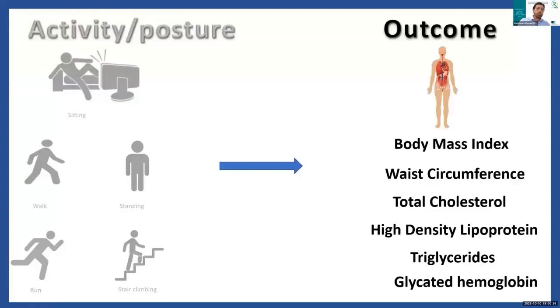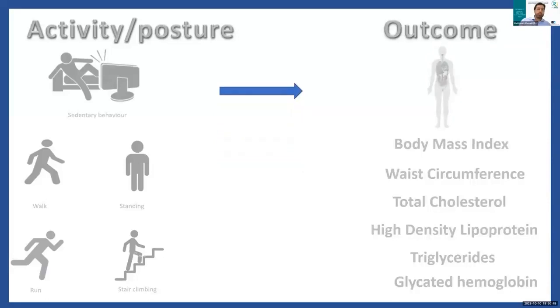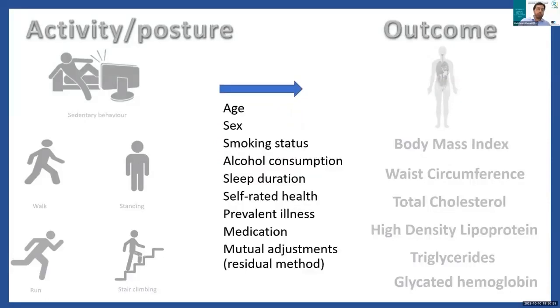For our primary outcome, we looked at overall cardiometabolic health using a composite score derived from body mass index, waist circumference, total cholesterol, high-density lipoprotein, triglycerides, and glycated hemoglobin. In all of our analyses, we adjusted for a variety of covariates that we had previously harmonized, such as smoking status, alcohol consumption, and self-rated health.